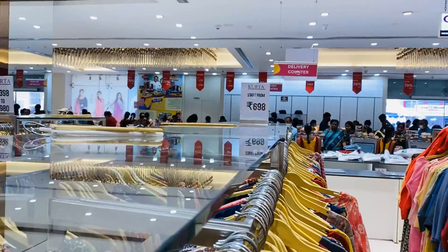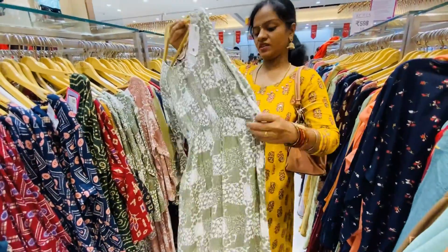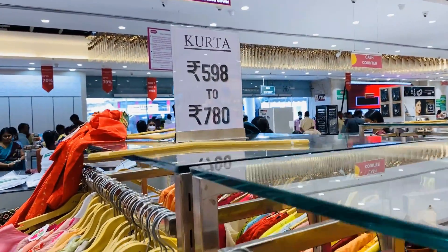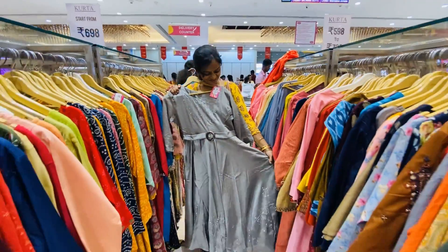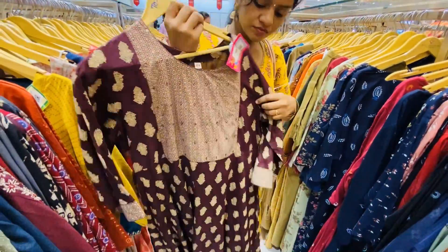This Western style piece is priced at 580 rupees. The price is 780 rupees for this one. I will see you in the next video — bye bye!